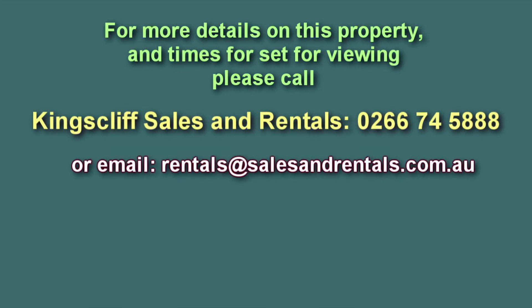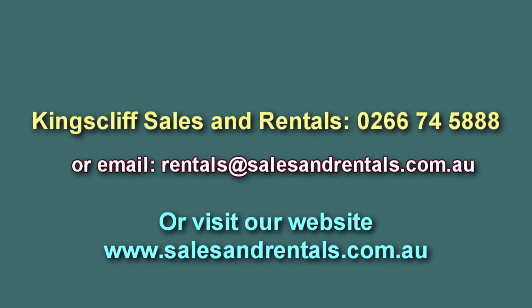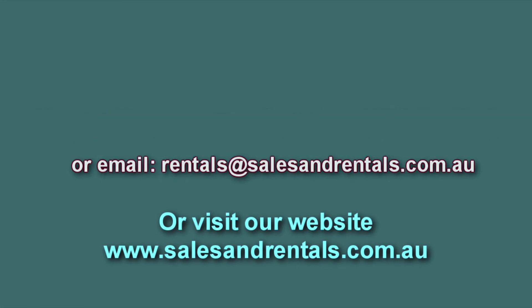For more details on viewing this property and times set for viewing, please call Kingsliff Sales and Rentals on 02 6674 588, email them at rentals@salesandrentals.com.au, or for more photos and information visit our website at salesandrentals.com.au.